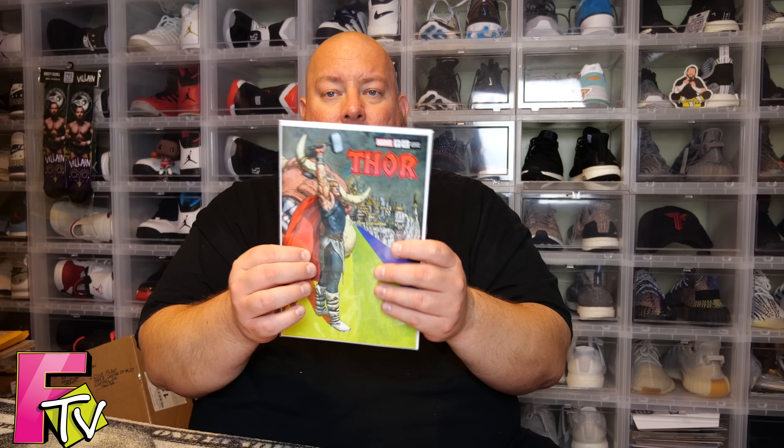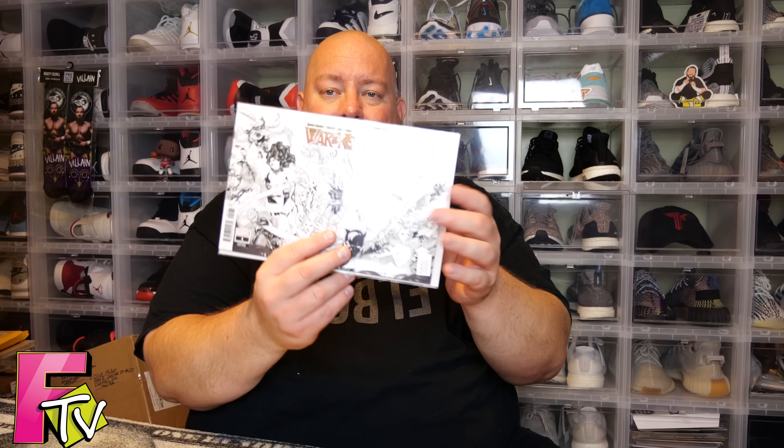Very happy with this box. My favorite from this one is the Thor, which is going into my Thor collection. I'm also digging this War of the Realms number one variant black and white sketch cover. Two huge thumbs up to Comic Tom 101 for an awesome mystery mail call. I encourage everybody to check them out on YouTube, sub to his channel, and if you're into comics, get the mystery mail call mystery box every month — you'll enjoy the contents. It's always fun. And geek responsibly.